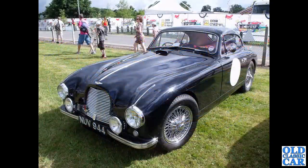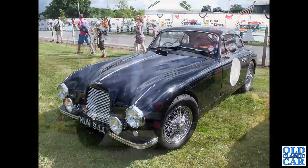Back to CarFest Oulton Park in 2013. NUV 944 - an Aston Martin DB2/4. Lovely, lovely car - really, really just an immaculate example of the DB2/4, and again finished in black.